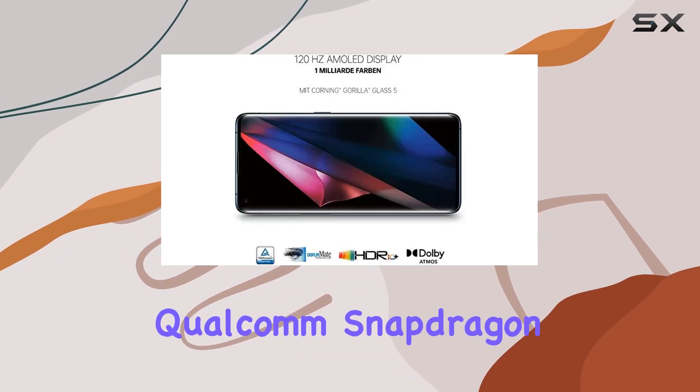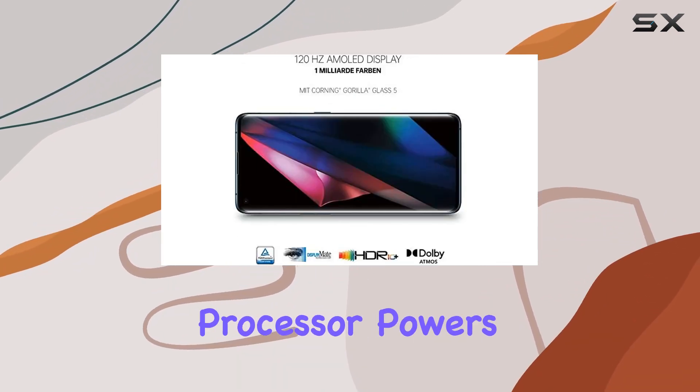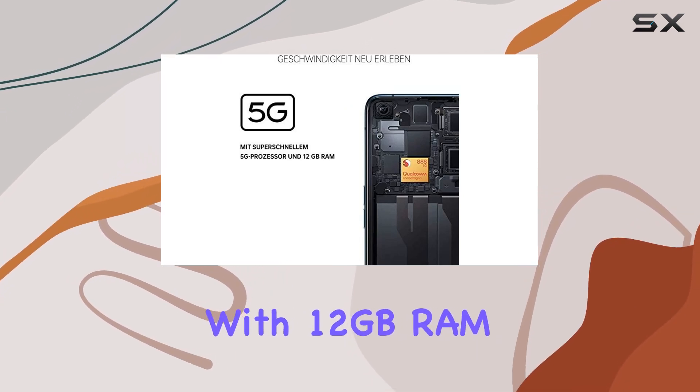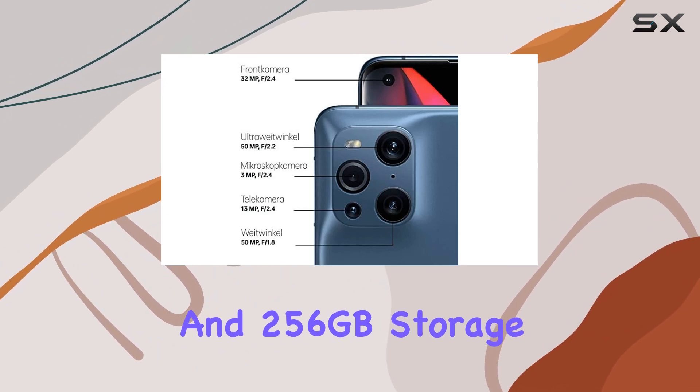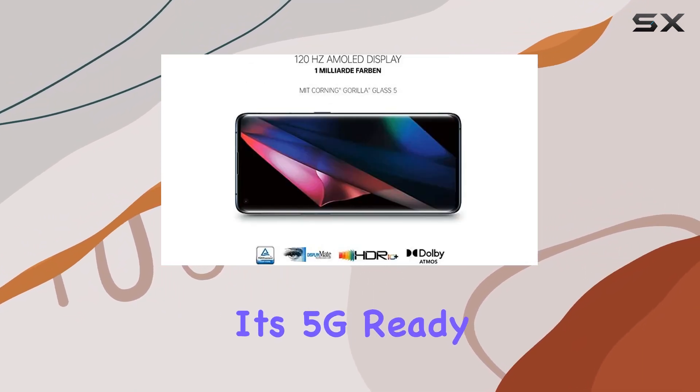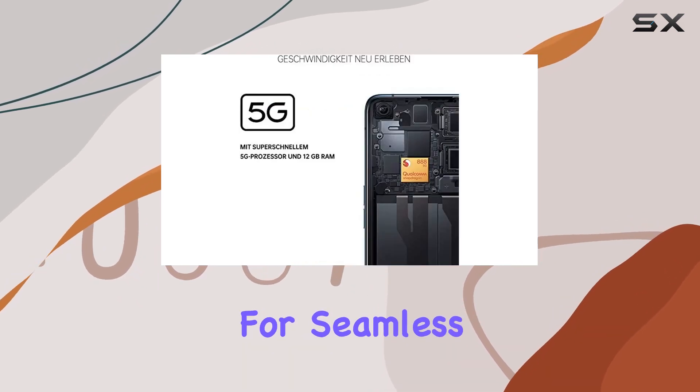Under the hood, the Qualcomm Snapdragon 888 octa-core processor powers this device, ensuring top-tier performance. With 12GB RAM and 256GB storage, it's a multitasking beast. And yes, it's 5G-ready, supporting a range of bands for seamless connectivity.